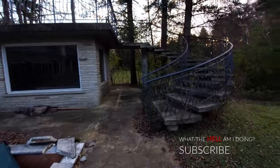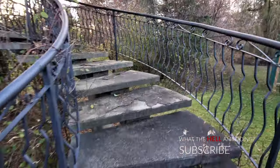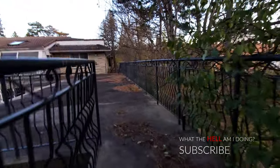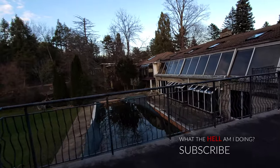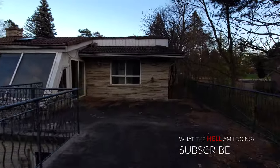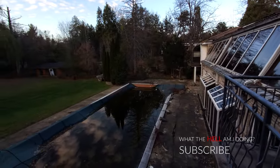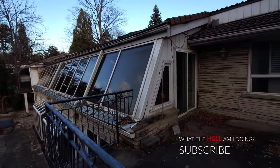Look at this fishbone staircase — that's very cool. What an amazing deck — it overlooks the pool. What an absolutely amazing house. Alright guys, why don't we go inside and check this one out.